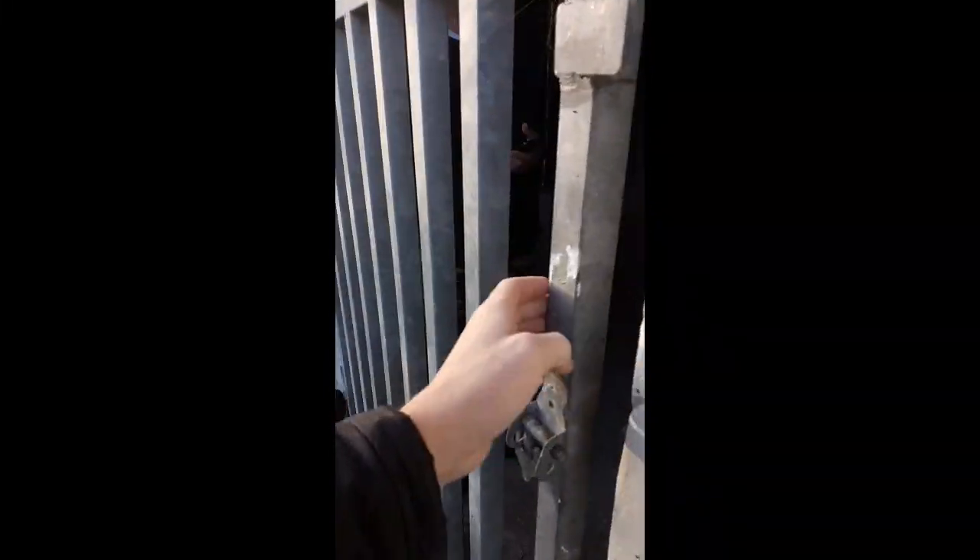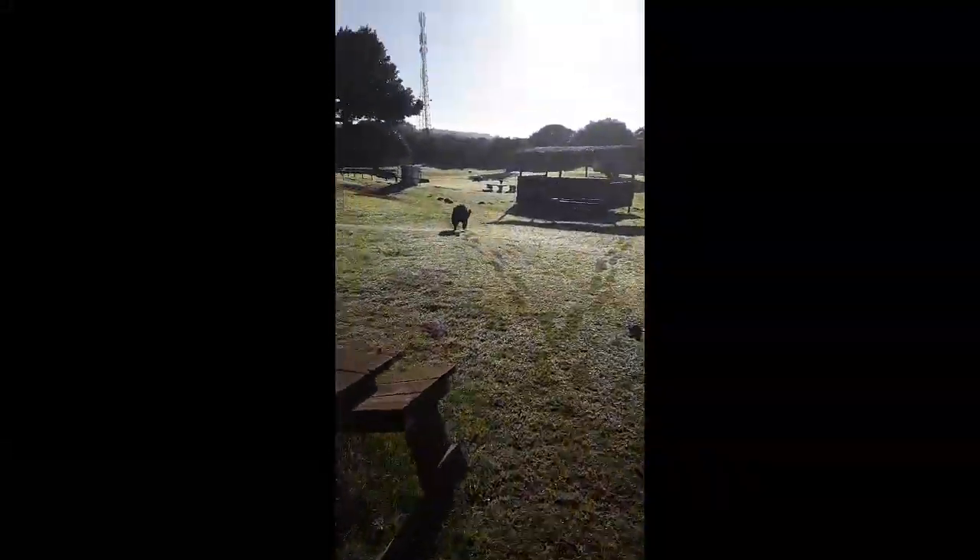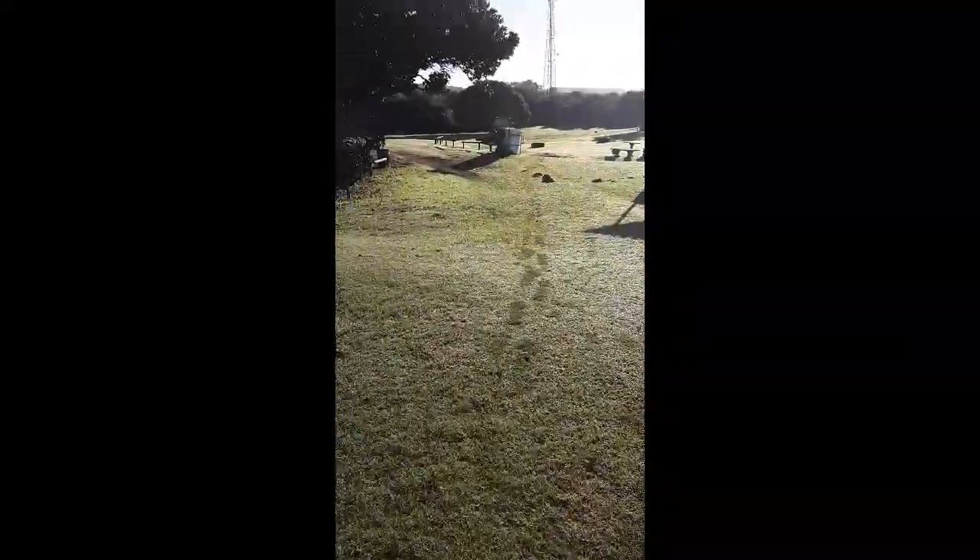We put all different scenarios in. Sometimes it's in a house behind a door, sometimes it's in a stable like that, sometimes it's in a different field, sometimes it's behind a fence. Obviously the dog must come back and alert you that the person's on the other side of this, so you have to put all these scenarios into play.